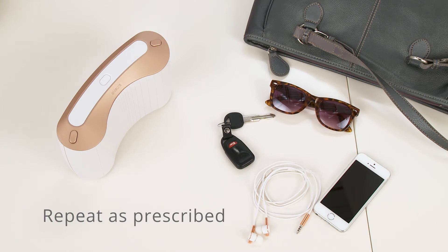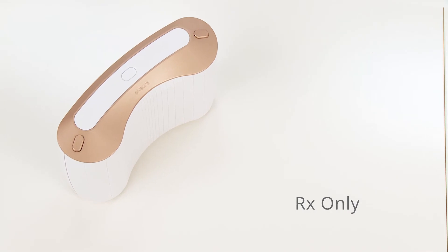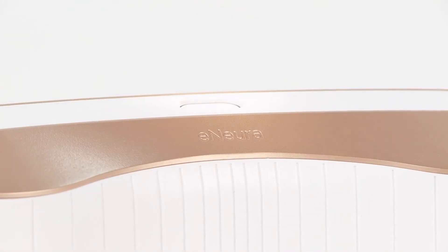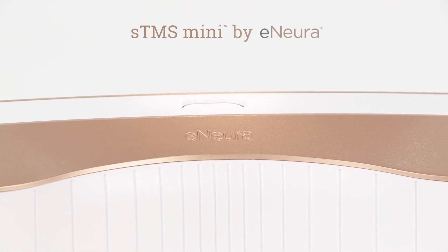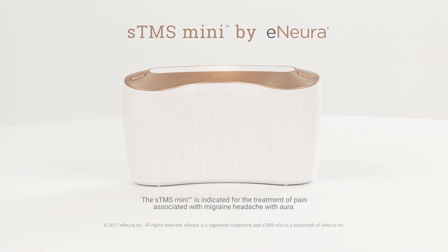The sTMS Mini is exclusively available by prescription. It should be used only as directed by your prescriber. The sTMS Mini by eNeura — a simple, proven, non-drug migraine treatment option.